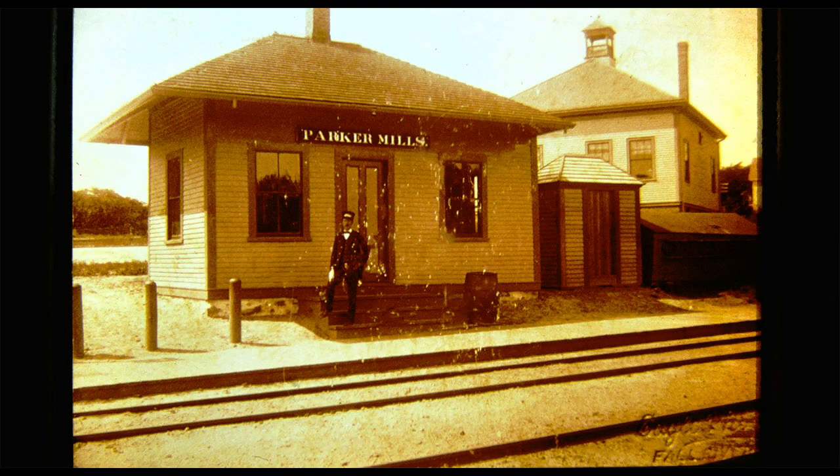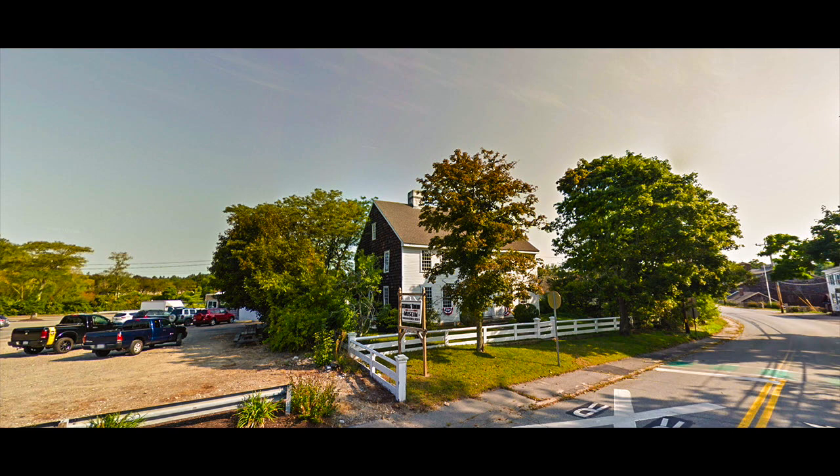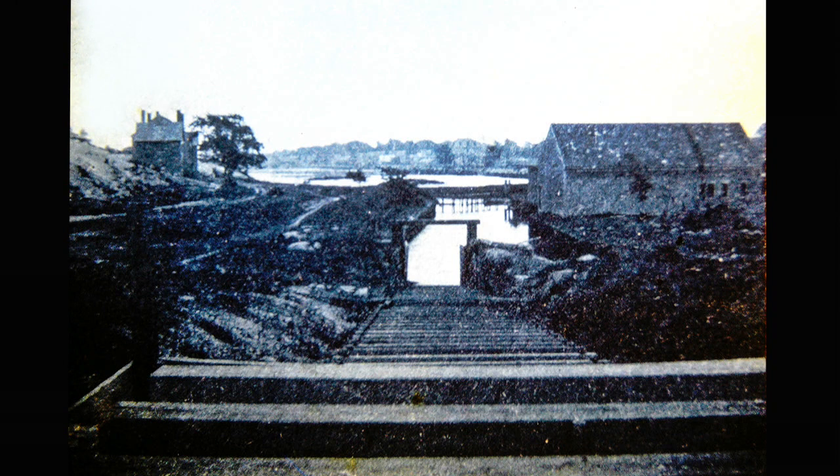At one time, there was a railroad station at Parker Mills. Going over the railroad track, we come to the Fearon Tavern. This is now the home of the Wareham Historical Society. Going a little further down, we come to the Tremont Nail Company, which has been going continuously since 1819. Just beyond the Tremont Nail Company is a heroin run.